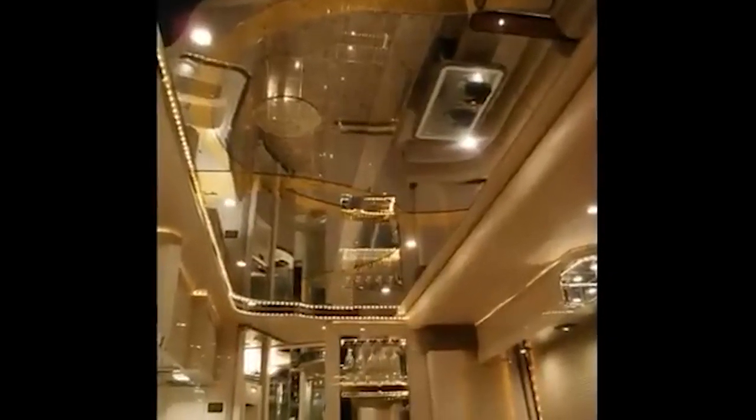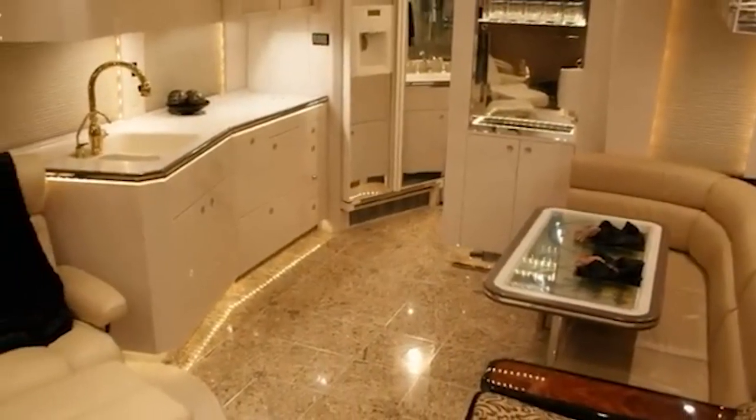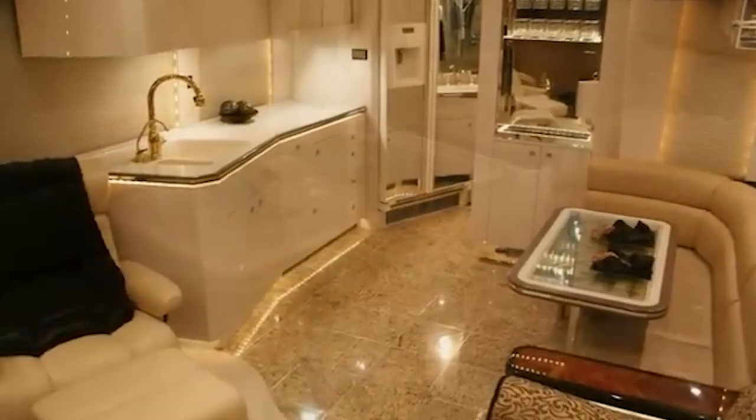Moreover, the H345 is equipped with convenient features such as a power awning, an outdoor entertainment center, and a solar package that enhances your outdoor adventures.